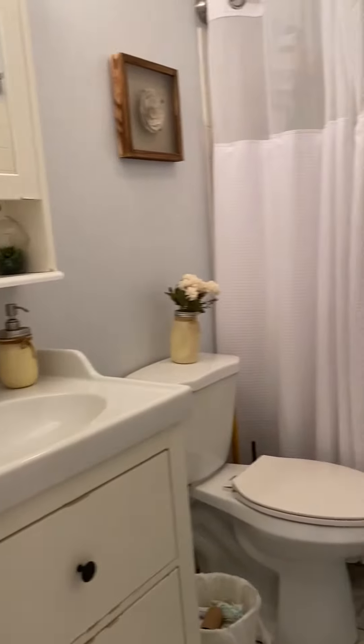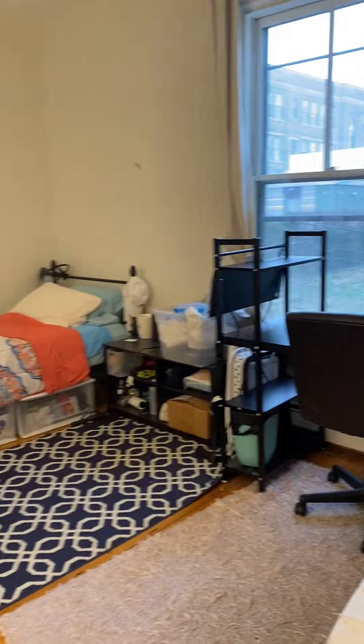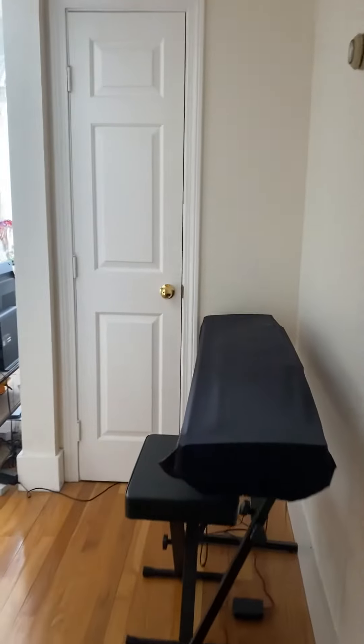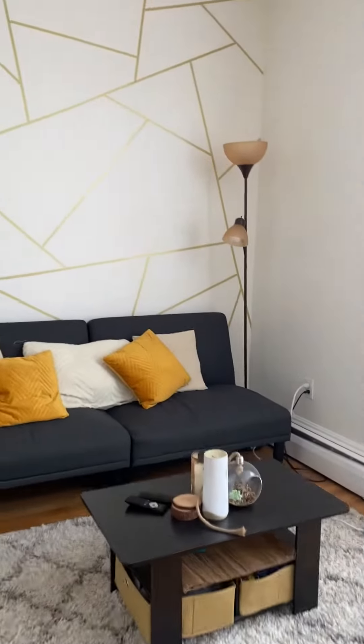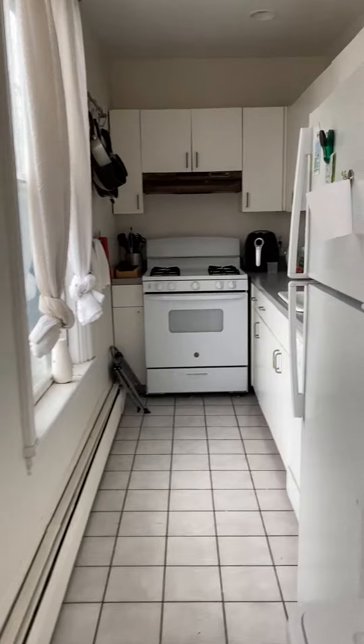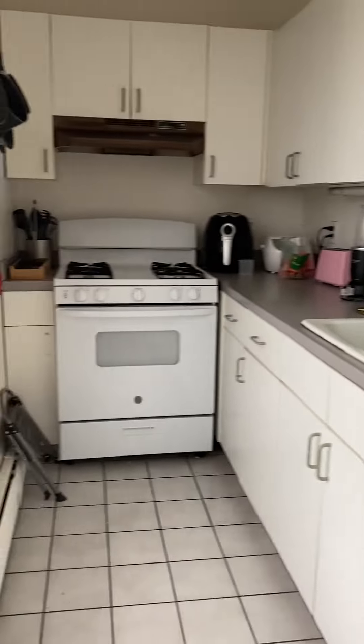The bathroom and bedroom three on the end — nice and big. Nice and bright. Got a dishwasher and a gas stove, nice big fridge.